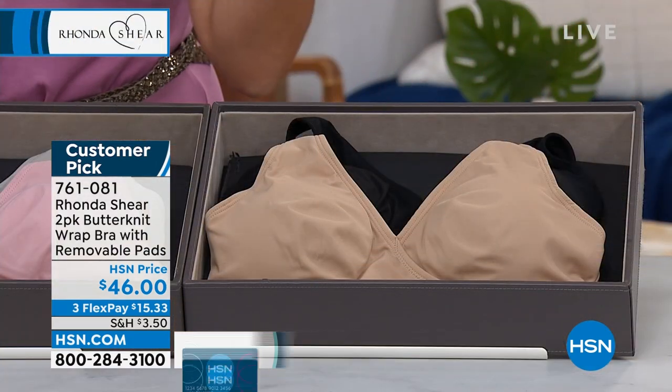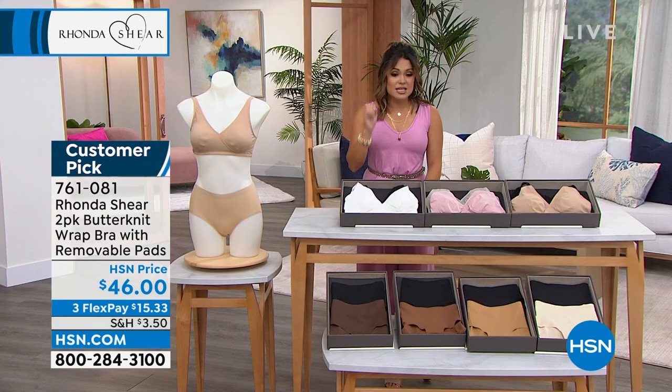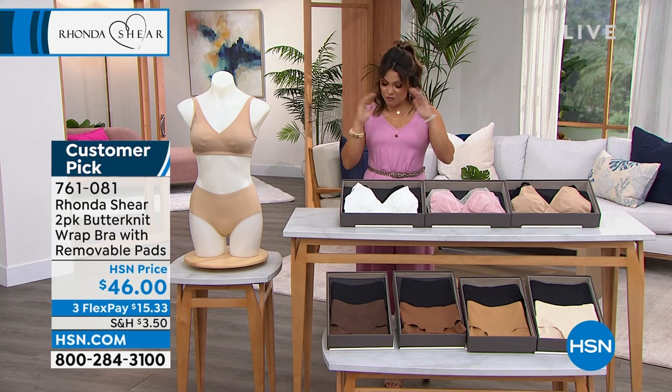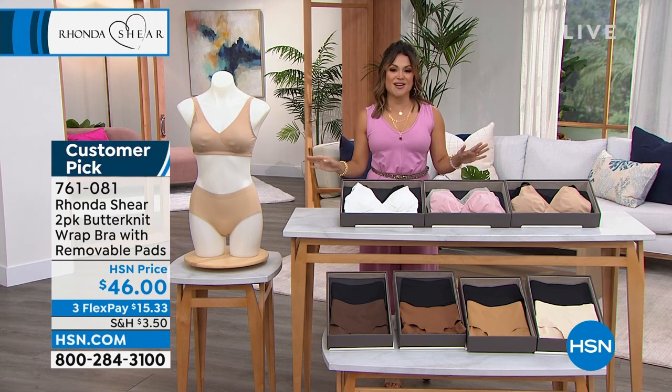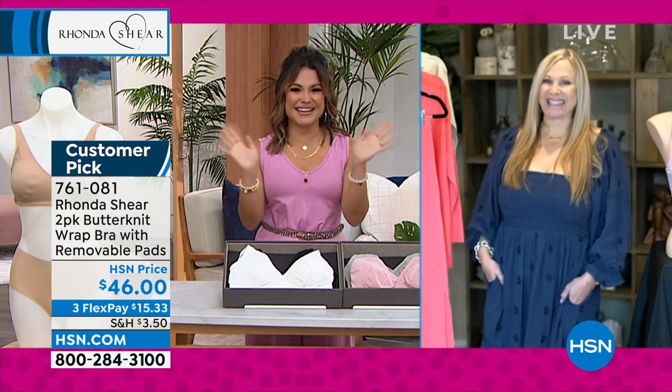We have coordinating briefs that you can pick up — we'll talk about those in just a moment. This customer pick gets you two of these for $46 and two sets of pads — a phenomenal deal. Small through 3X on this. Let's welcome in the woman of the hour, the fabulous Rhonda Shear. It's so good to see you, Rhonda.